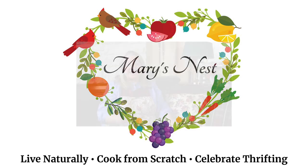Today I'm sharing my top three secondhand finds. Hi, sweet friends. I'm Mary and welcome to Mary's Nest. This channel is all about living the simple life, cooking from scratch, making home remedies, and creating a cozy home with charming thrift store finds. So if you're like me and you like living the simple life, be sure to subscribe to my channel.